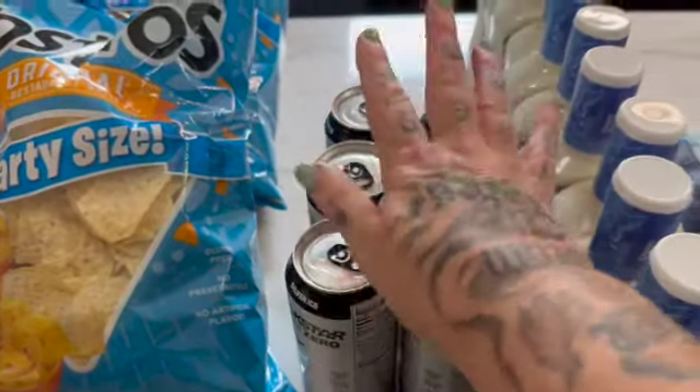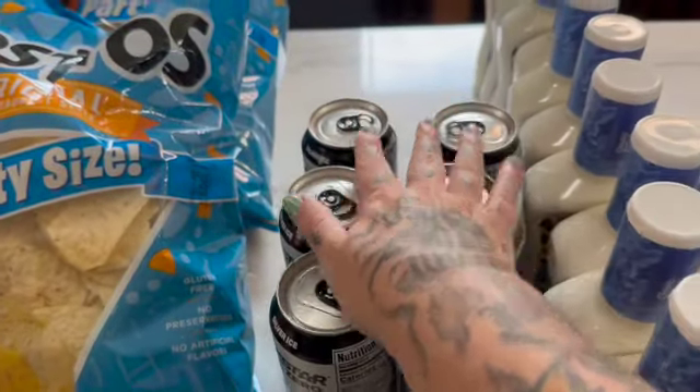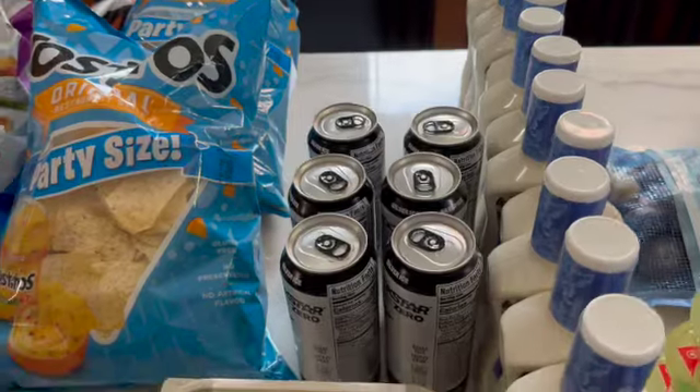I got some energy drinks for my son — this is his coffee. He is back in school; he started school this week. So I need to make sure that I keep those on hand for him.